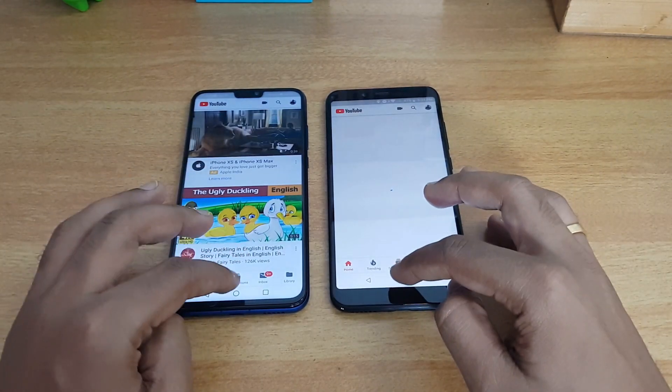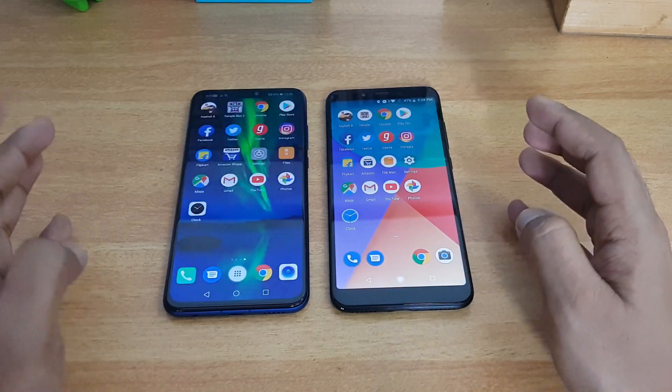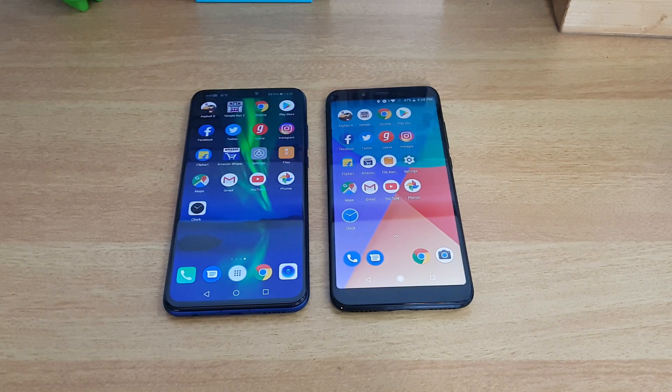Overall, app opening is more or less an 8X win, but when it comes to memory management, the Mi A2 has the advantage — it was able to retain almost all apps in memory, while the 8X reloaded a lot of apps, especially the games. That was the speed test comparison of the Honor 8X with the Mi A2. Hope you enjoyed — hit the like button and subscribe for more videos. Thanks for watching, have a great day!